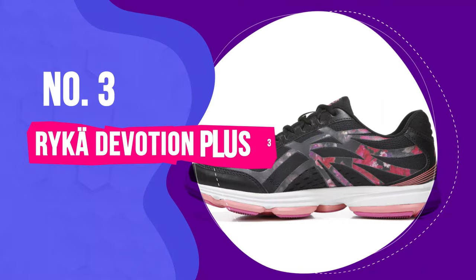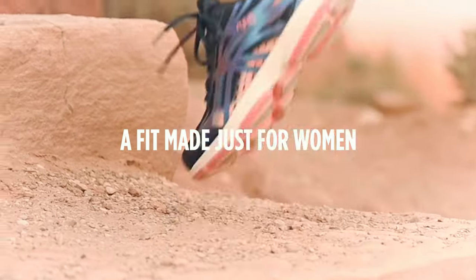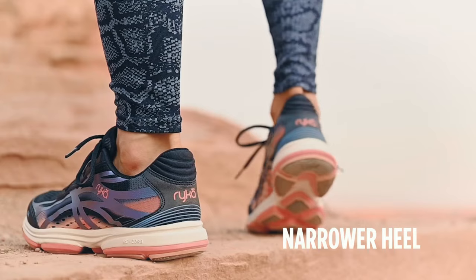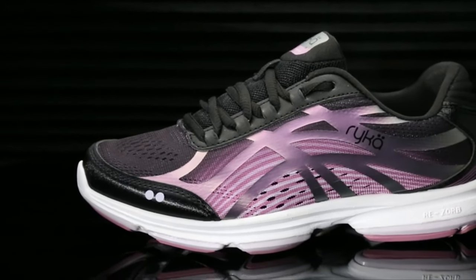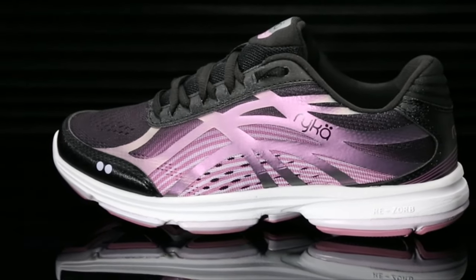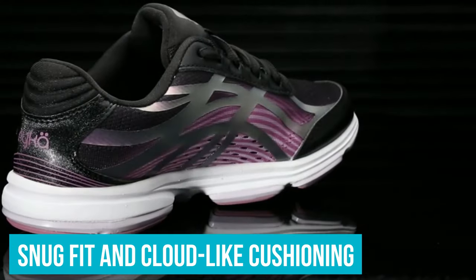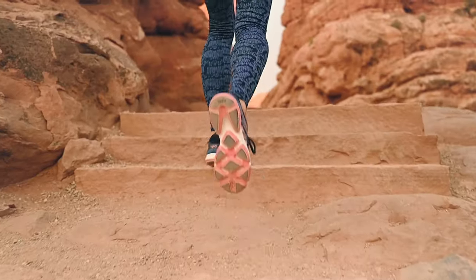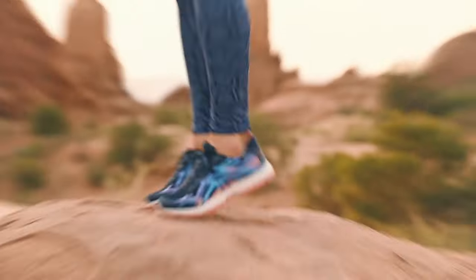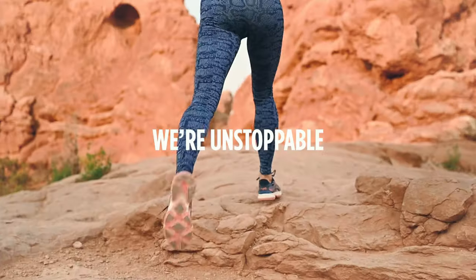Number 3: Ryka Devotion Plus 3 Walking Shoe. Next on our list is an absolute gem especially crafted for the ladies — the Ryka Devotion Plus 3 Walking Shoe. From fitness enthusiasts to women who practically live on their feet, this shoe has something for everyone. We immediately fell in love with the snug and cloud-like cushioning, which is why it secured our top spot in the women's category. Whether you're taking brisk walks or having a long day at work, these shoes are there to support you.